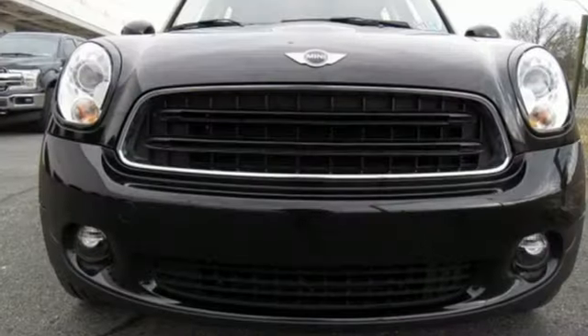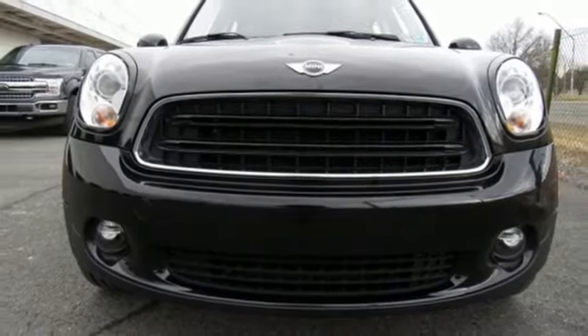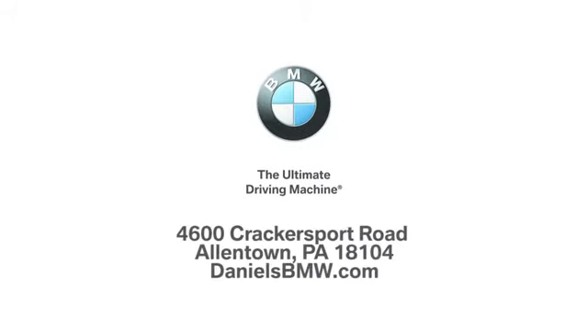If you've been waiting for the perfect time for a test drive, the time is now. Experience it today. Welcome to Daniel's BMW at 4600 Cracker Sport Road in Allentown, Pennsylvania.